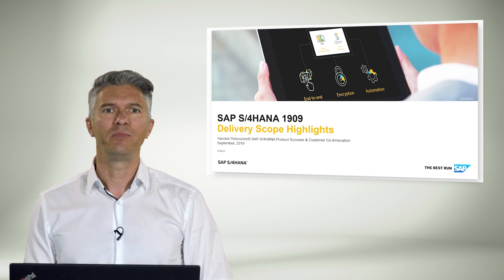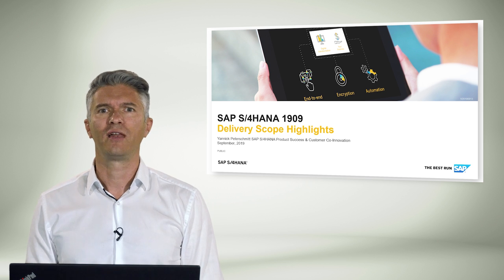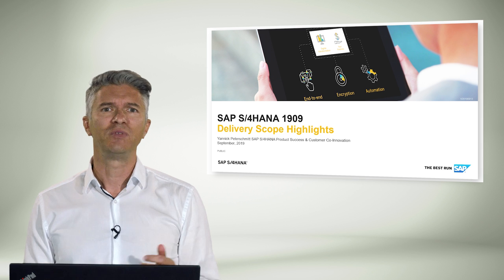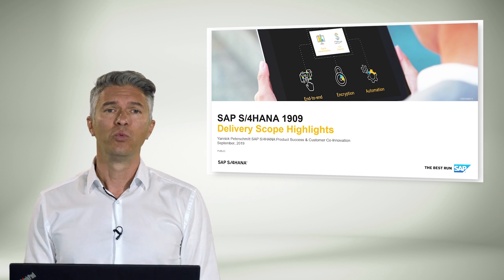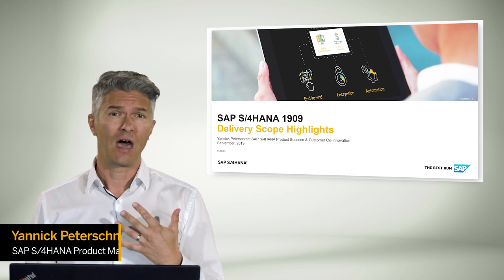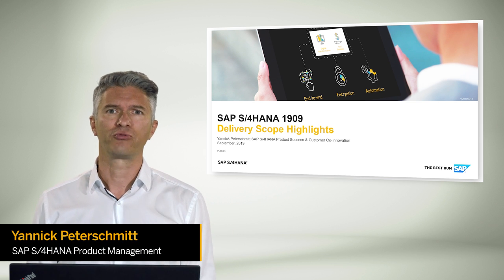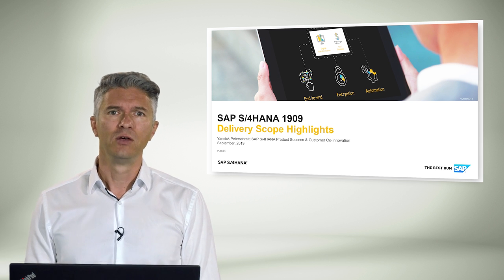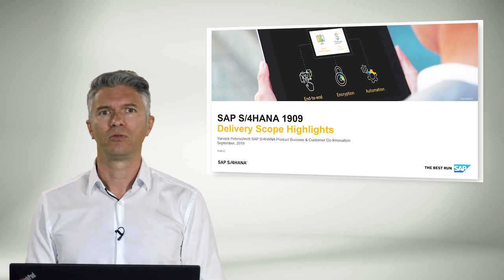Hello and welcome to this SAP S4HANA video. This presentation will drive you through product highlights of the most recent SAP S4HANA 1909, shipped in September 2019, which is the fifth release in a row of SAP's Digital Core. I'm Yannick Pederschmidt from SAP S4HANA Product Management and it's my pleasure to guide you through these sessions. Note that pricing and commercialization related information will not be covered.